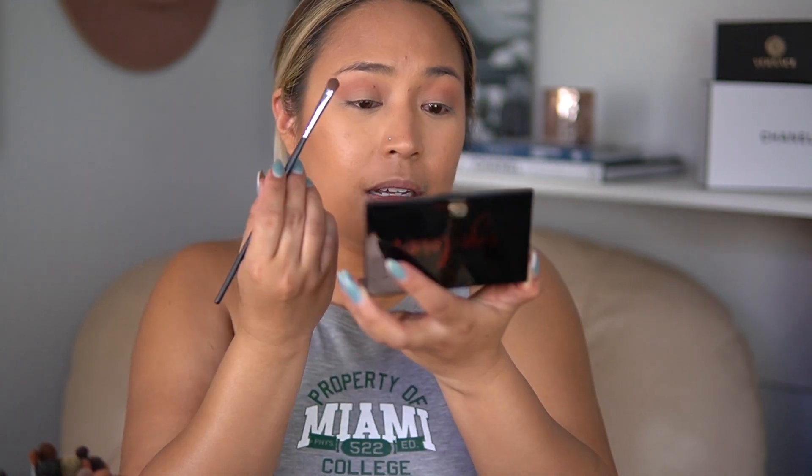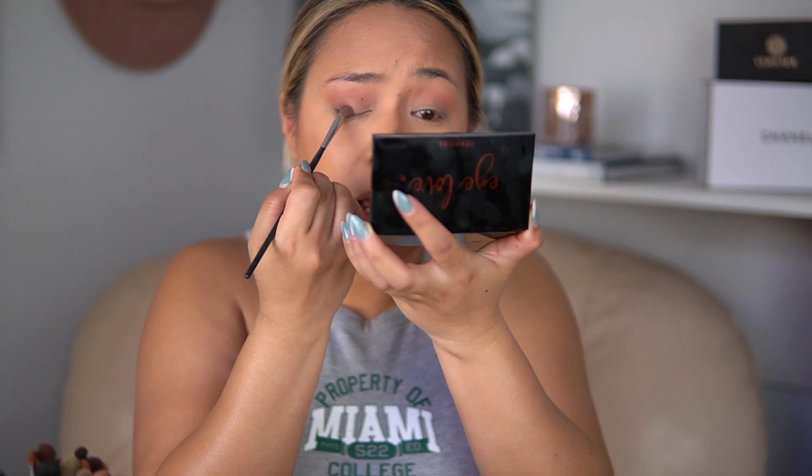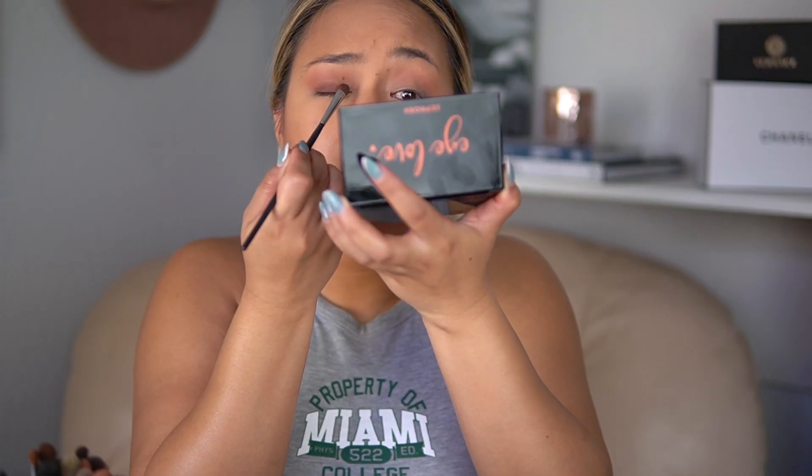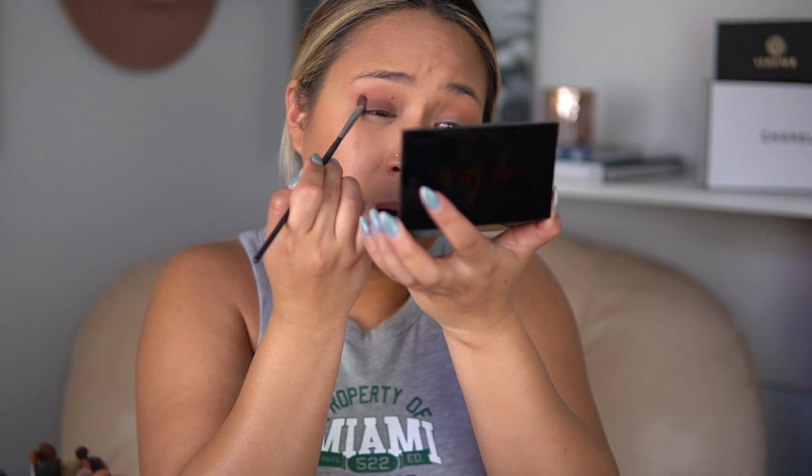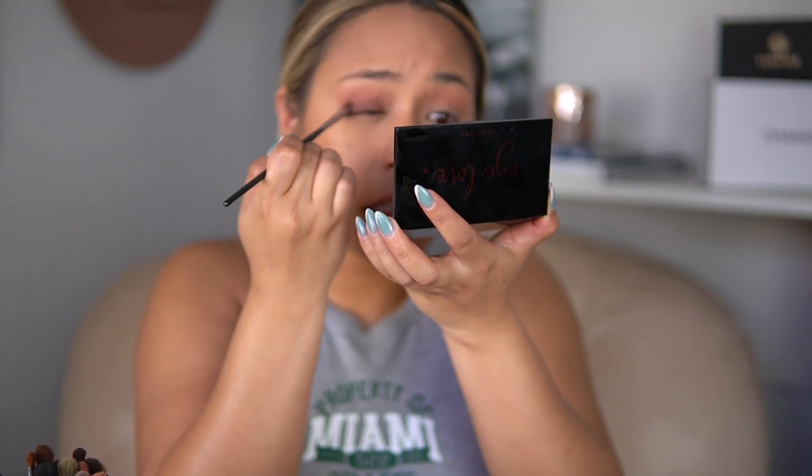Let's move on to some trends I'm really hoping do not come back because I'm going to throw a fit if they do. Number one: low-rise jeans. I know they actually are back but I need that trend to not get any bigger. The whole low-rise jeans trend just did a number on my freaking self-esteem. Who the hell decided to bring low-rise jeans in? When I saw that was back, I almost had a panic attack. There's no way you can get me to do low-rise jeans again.